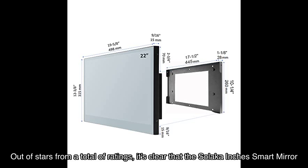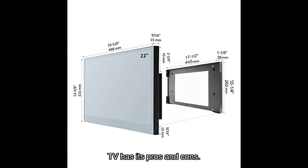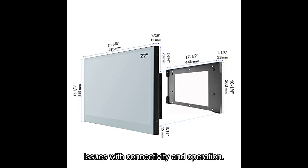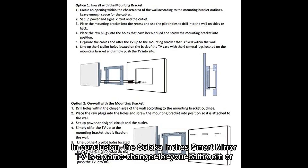Taking into account the average rating from a total of ratings, it's clear that the Solaca smart mirror TV has its pros and cons. While some users have praised its waterproof design and functionality, others have faced issues with connectivity and operation. In conclusion, the Solaca smart mirror TV is a game changer for your bathroom or hotel.